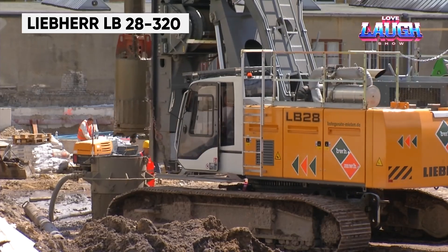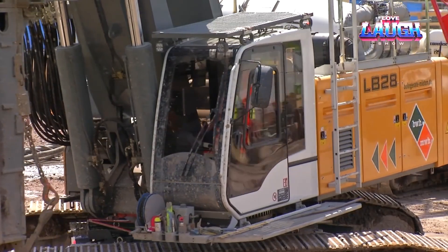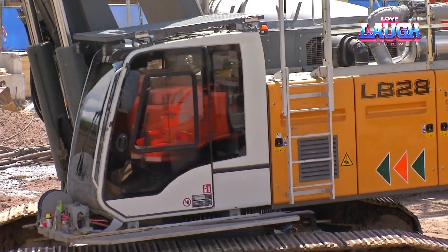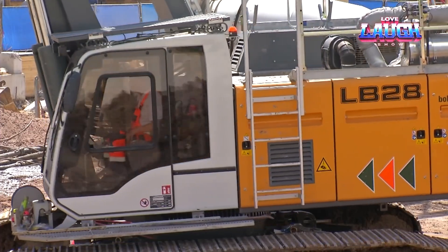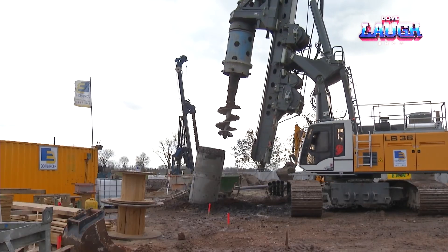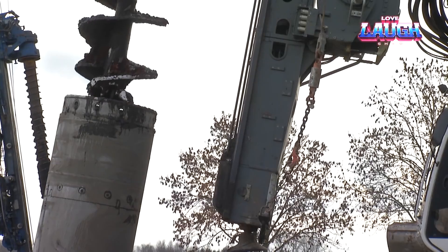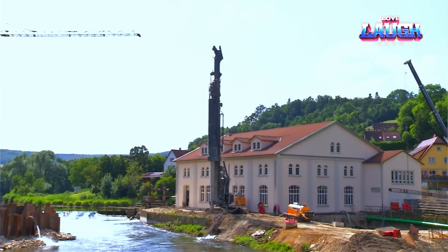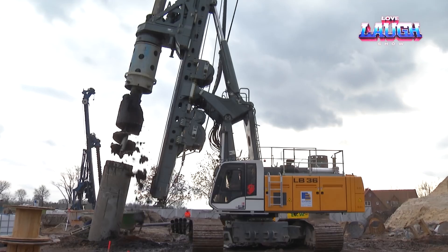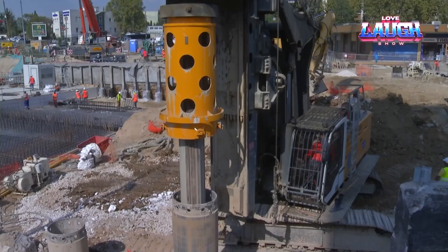The Liebherr LB28 320 drilling rig, a marvel in the construction industry, is designed for deep foundation work. With a maximum drilling depth of 94 feet and a range of drilling methods, it's suited for constructing massive buildings and bridges. Its full displacement tool ensures efficient and environmentally friendly drilling. The LB28 320 combines power with precision, featuring an advanced control system for accurate drilling and increased safety and efficiency, making it a go-to choice for challenging construction projects.